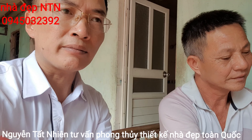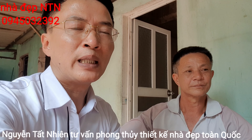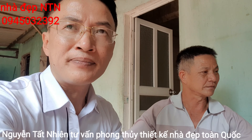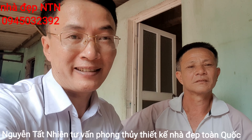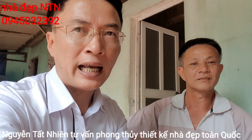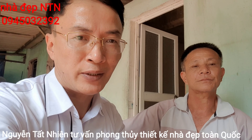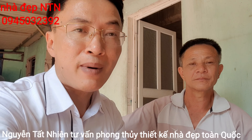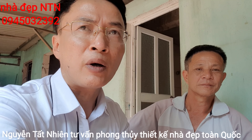Nếu quý vị khán giả chuẩn bị làm nhà chữ U 5 gian kết hợp thờ cúng phụng dưỡng bố mẹ già, hãy gọi cho Nguyễn Tất Nhiên. Mình là chuyên gia trong lĩnh vực nhà thờ, rất hiểu ý nghĩa sâu sắc của những ngôi nhà chung. Trên kênh mình đang có 70 mẫu, khoảng 2 triệu lượt xem, và đã nhân bản ra toàn quốc khoảng 500.000 ngôi nhà.